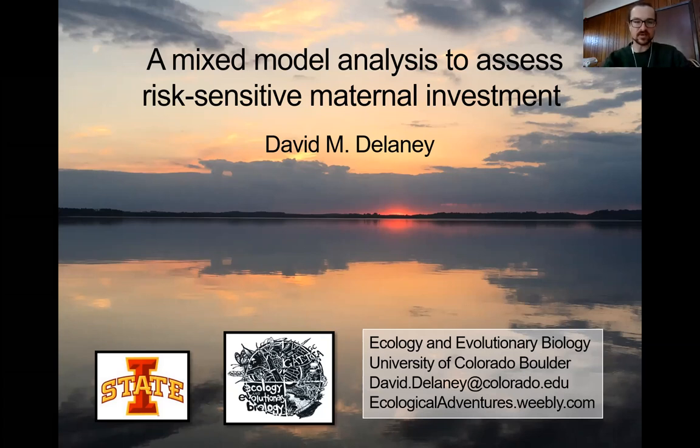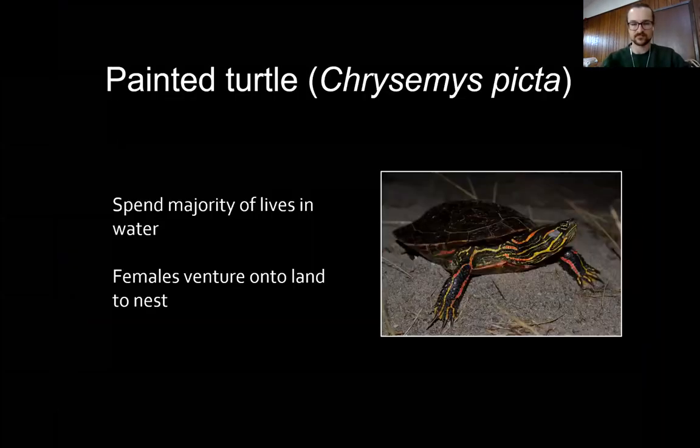Hello, I'm a postdoc in Andrew McAdams' lab and this is a project that I conducted as part of my PhD research at Iowa State University working with Fred Jansen. This is an experiment I conducted on the nesting ecology of the painted turtle, and I conducted this research along the Mississippi River in the northwestern part of Illinois.